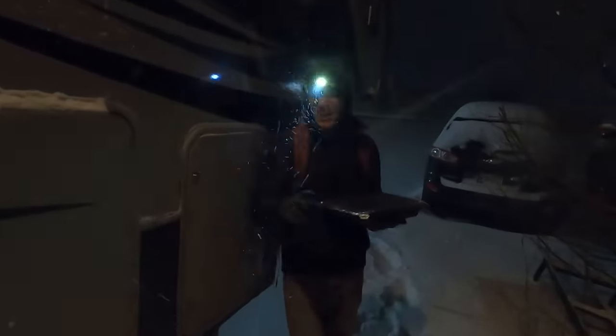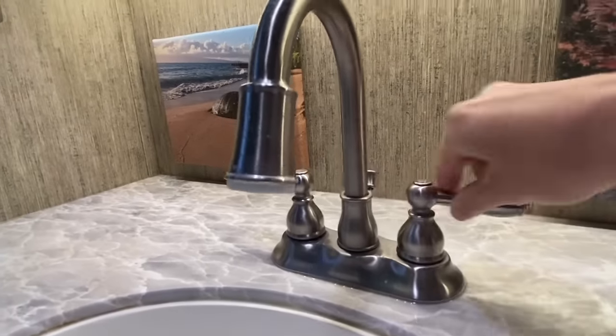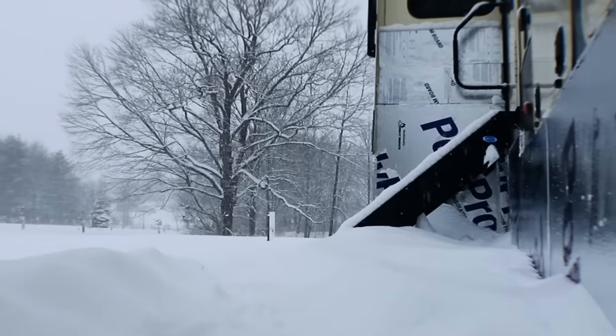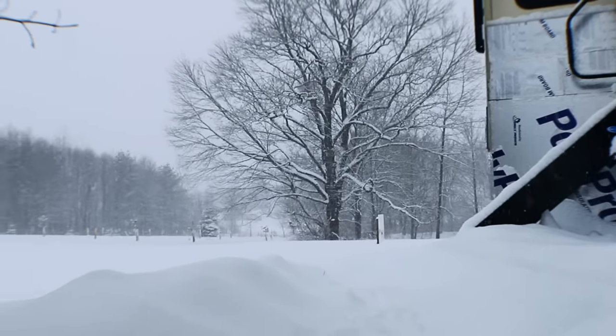When those temperatures dropped into the teens and below, with wind chills coupled with it dropping to like negative three degrees, our pipes froze before we had skirting and we had to backpedal quickly. But fast-forward — now that we had that skirting on, after an entire winter exposed to those harsh elements, we had no frozen pipes. The insulation never buckled or came apart whatsoever, and we were nice and toasty.